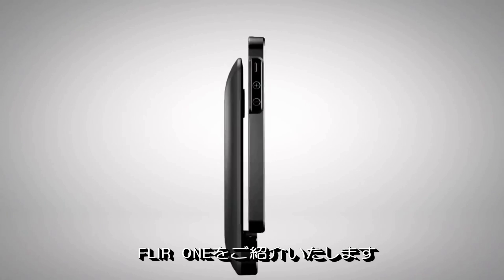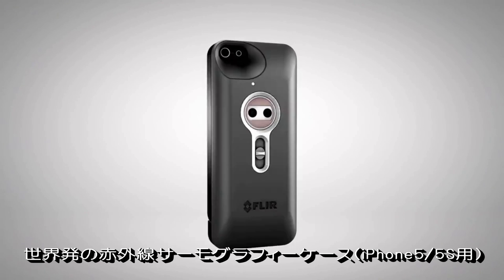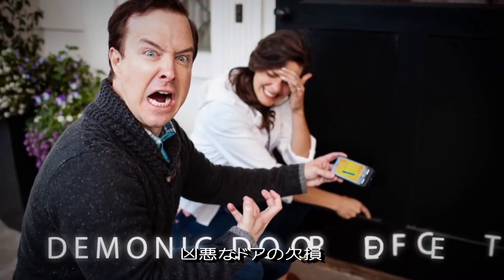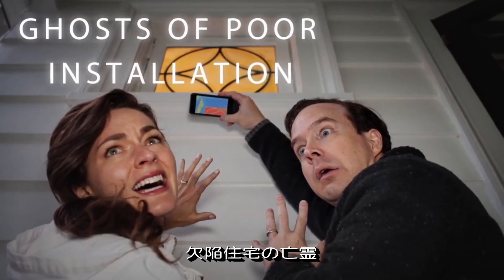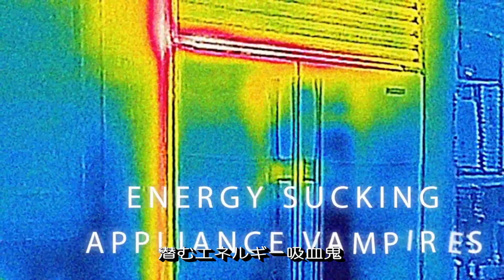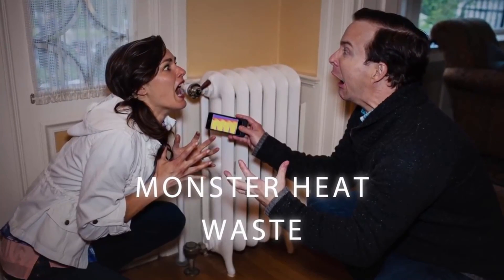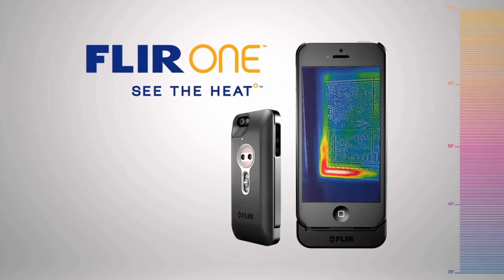Introducing FLIR-1. The world's first personal thermal imager slides right onto your iPhone 5 to help you locate horrors around your home before they haunt you. FLIR-1. See the heat.